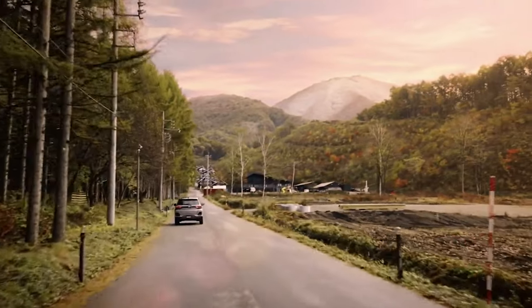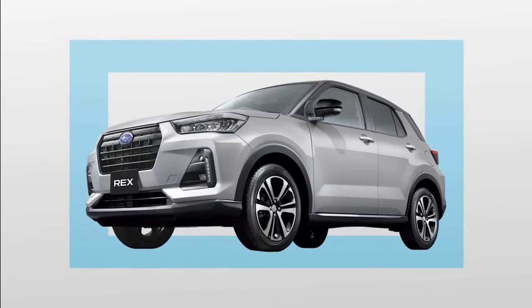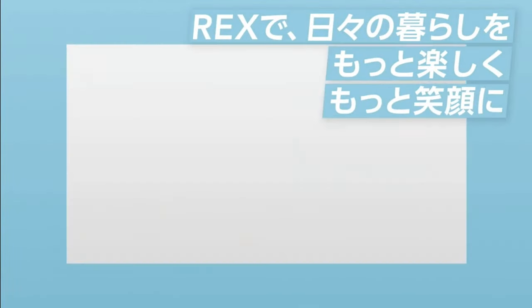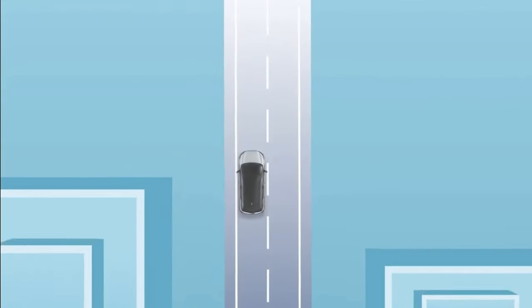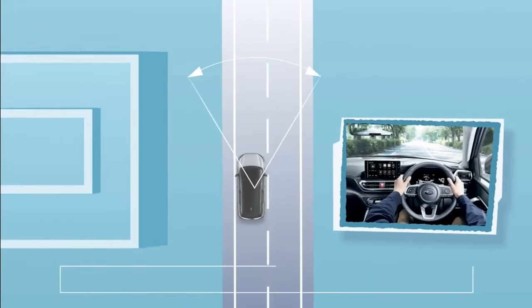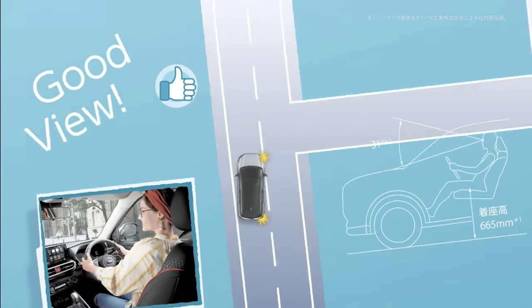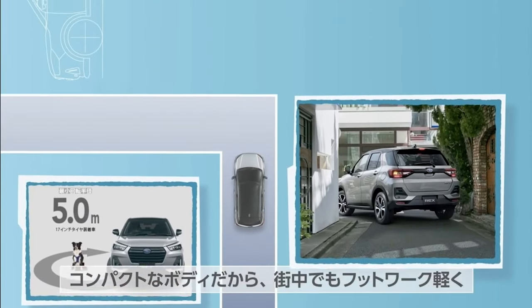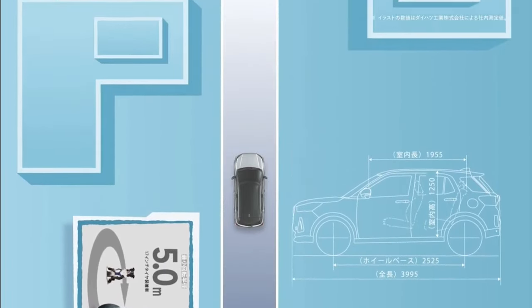Power is provided by a naturally aspirated 1.2-liter gasoline engine rated at 87 HP and 113 newton-meters of torque. It's worth mentioning that Daihatsu also sells the Rocky with a more potent turbocharged 1.0-liter engine with 98 HP and 140 newton-meters, but it's not available for the Subaru REX.